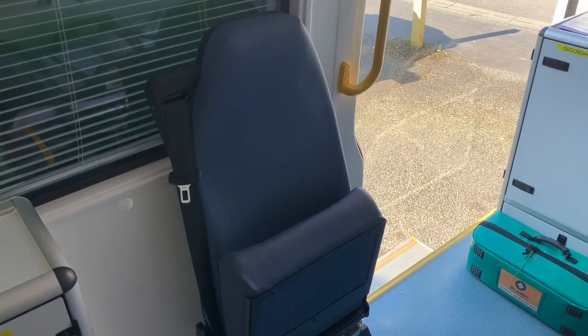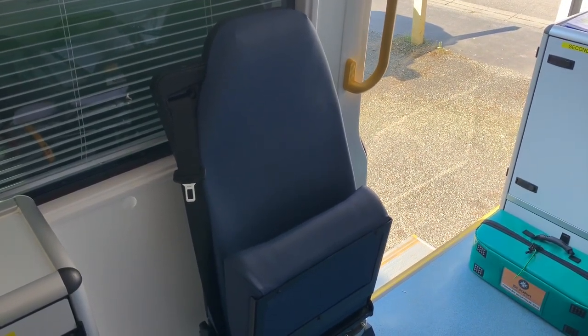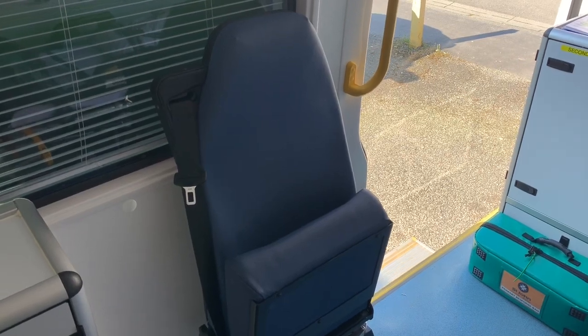Coming around the other side, we've got our transfer seat. This is where the crew member will sit when we're transferring somebody in. Hopefully we'll be in there all day.